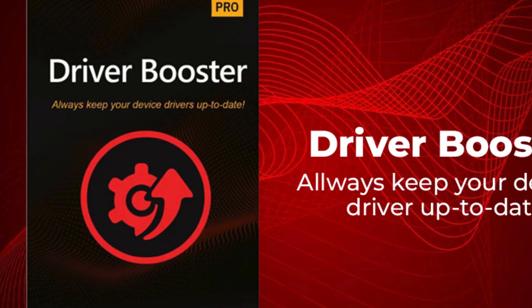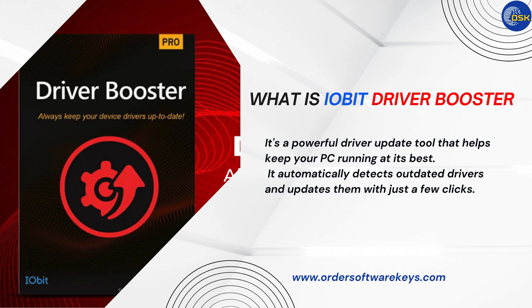So first of all, what is iObit Driver Booster 12 Pro? Simply put, it's a powerful driver update tool that helps keep your PC running at its best. It automatically detects outdated drivers and updates them with just a few clicks.